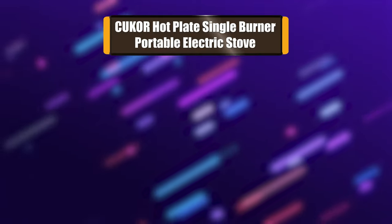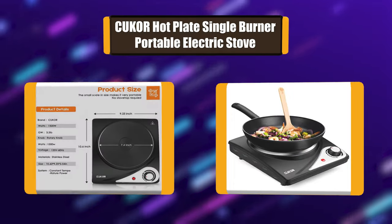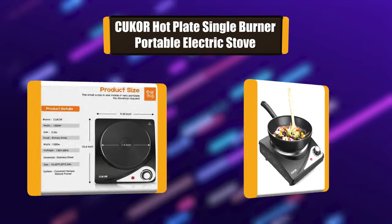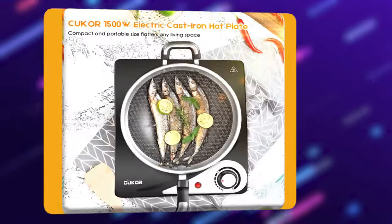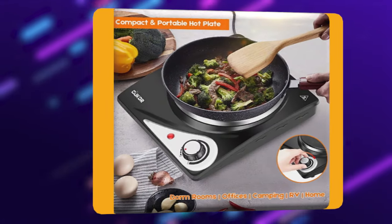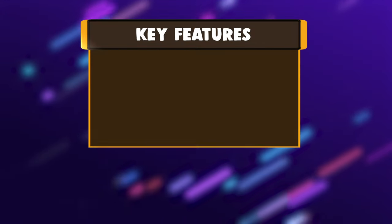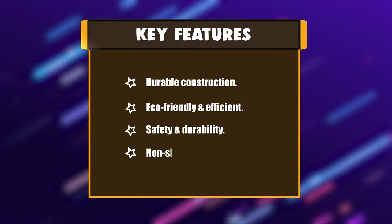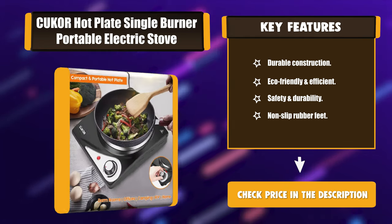Number 5: Cuker Hot Plate Single Burner Portable Electric Stove. This portable electric stove is perfect when you need an extra burner, food warmer plate, or as an alternative kitchen stove to entertain a large group of people. The Cuker Hot Plate is an ideal choice for compact living areas, effectively replacing other kitchen stoves. It is more energy efficient and convenient. Key features: durable construction, eco-friendly and efficient, safety and durability, non-slip rubber feet.